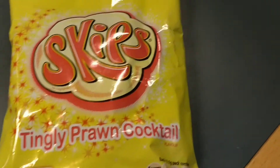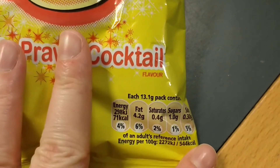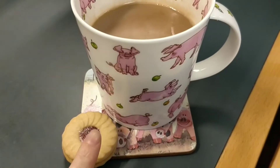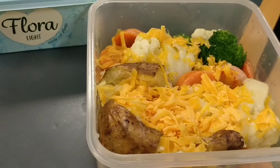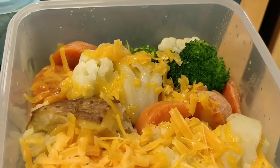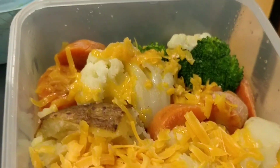For my snack I had some Skips, followed by some hazelnut coffee which has got no seams in it, and a jam biscuit. Then for lunch it was a jacket potato with cheese, a bit of flora, cauliflower, carrot and broccoli.